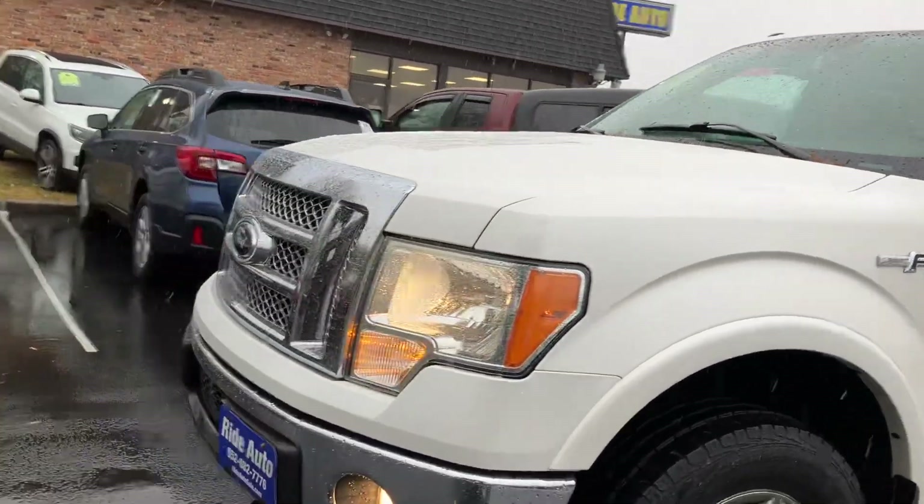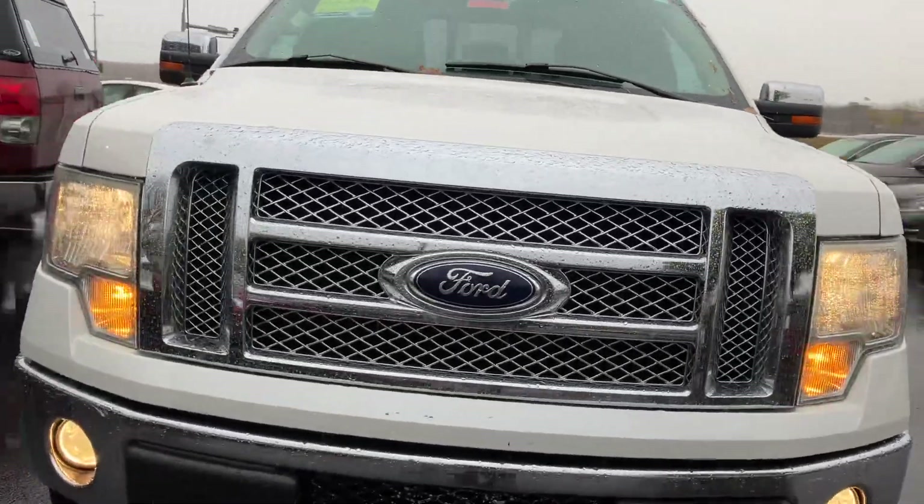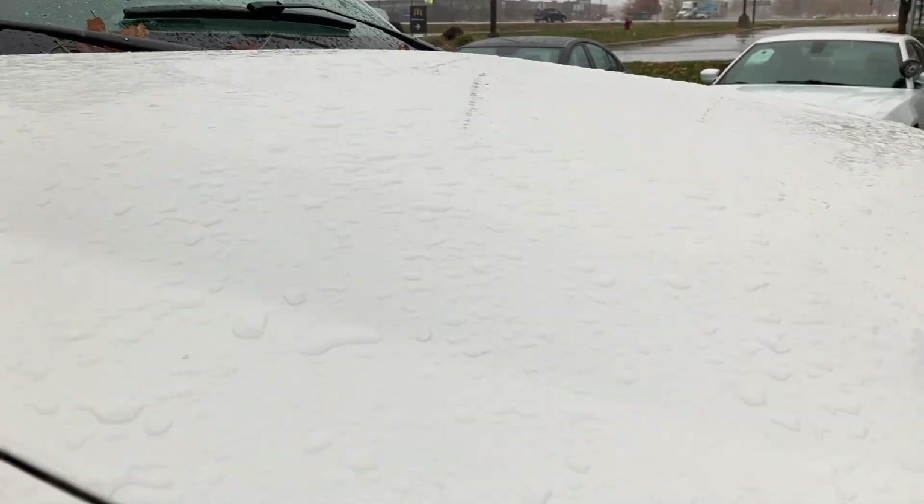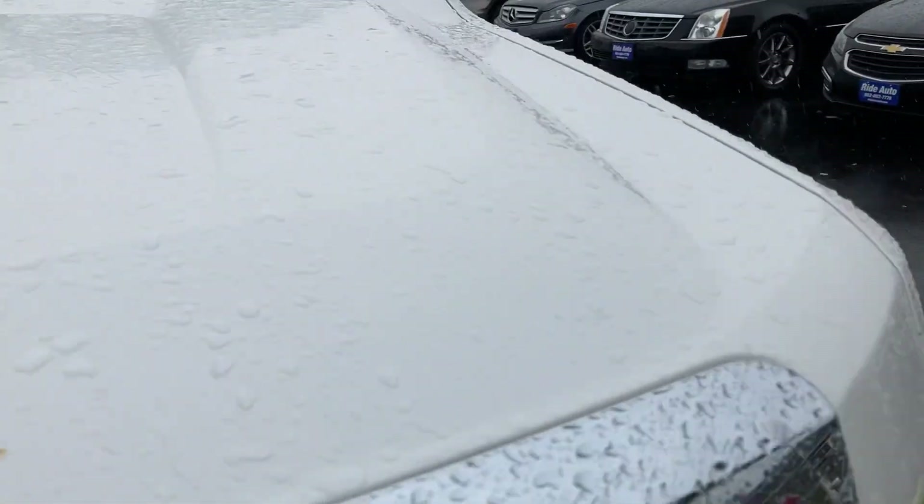I've got all the lights on to show you everything's functional. You've got the nice Lariat grill as well, and tow hooks. There is no hail on this vehicle. I know it's hard to tell right now with the rain, but rest assured.